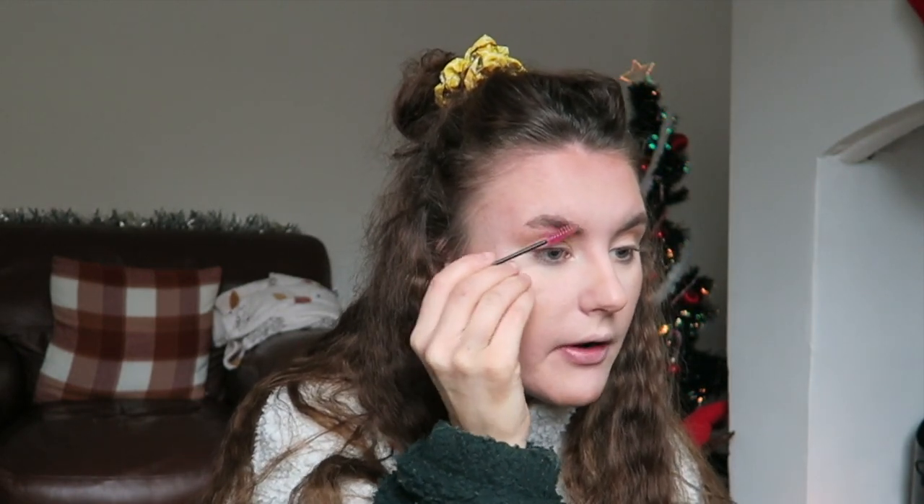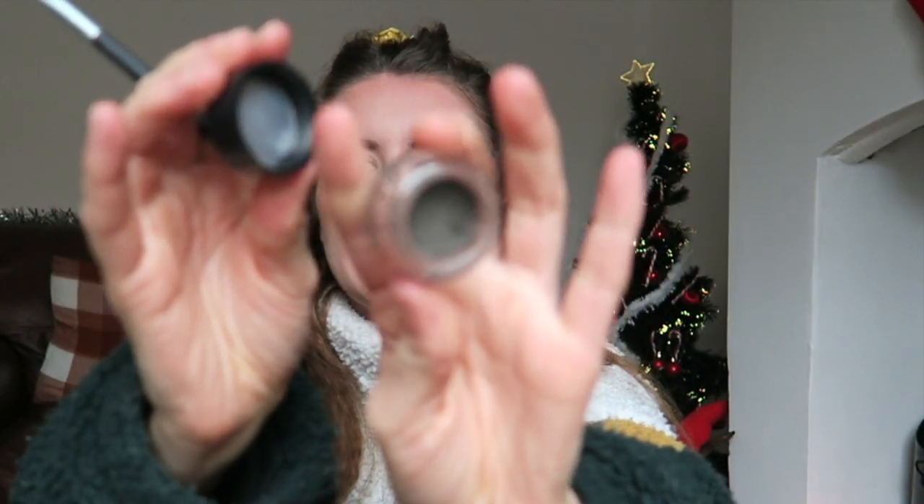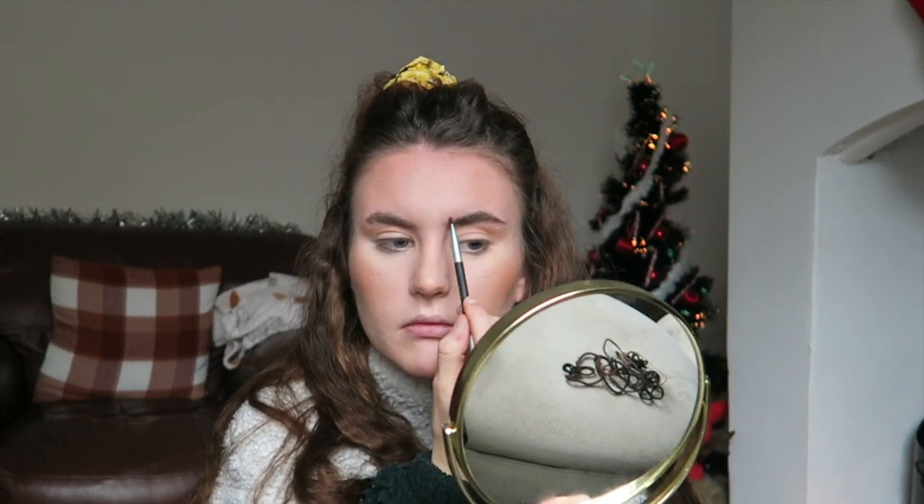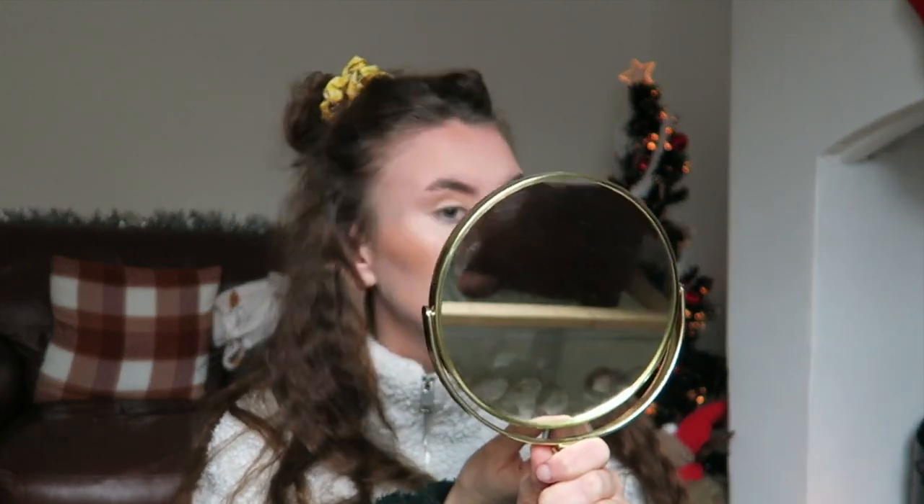It's now time for eyebrows. I've got a spoolie brush to brush through my eyebrows first — I would never do my eyebrows without brushing through them. I bought a massive pack of spoolies off Amazon. I then have an angled brush and I'm going to use this ELF eyebrow pomade in Medium Brown to sculpt out my eyebrows. I'm going to concentrate and not talk while doing them. Looking at my highlighter — can you see the difference between the two eyebrows?